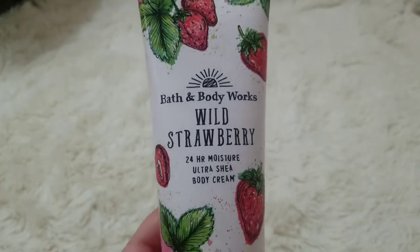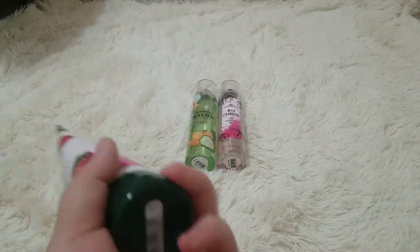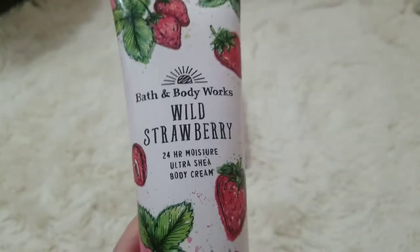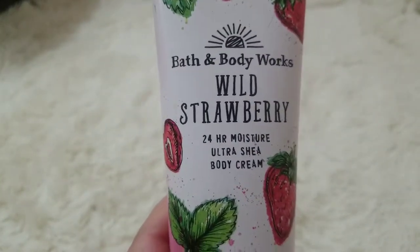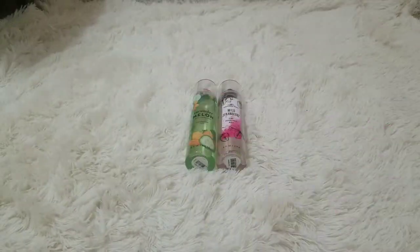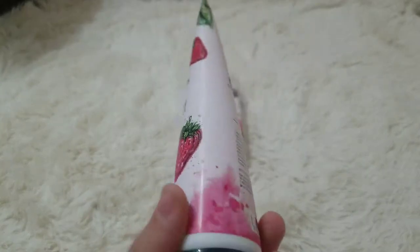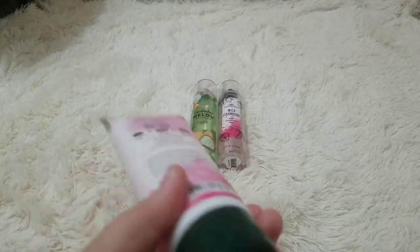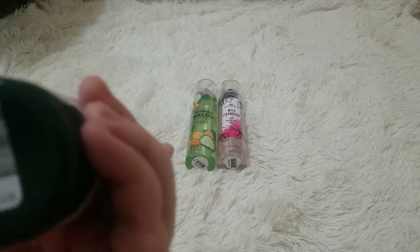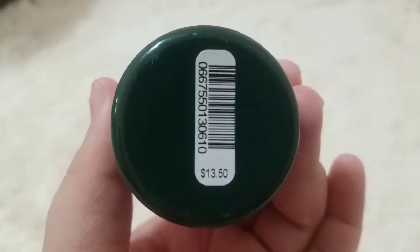Then we have this Bath and Body Works Wild Strawberry 24-hour moisture ultra shea body cream. It was $13.50, but this was on sale, so it wasn't actually that price.